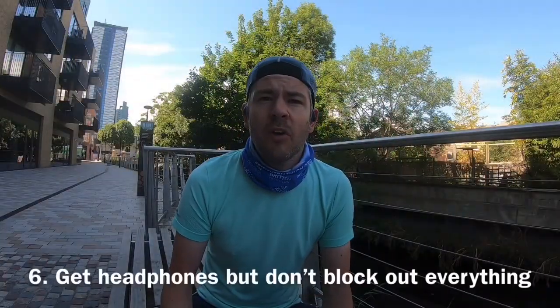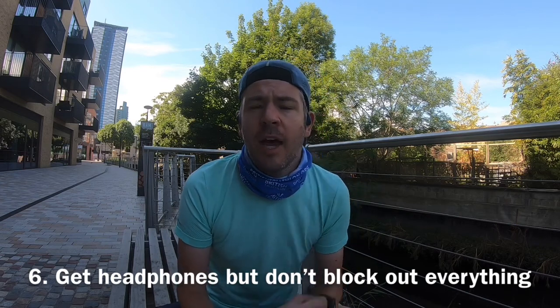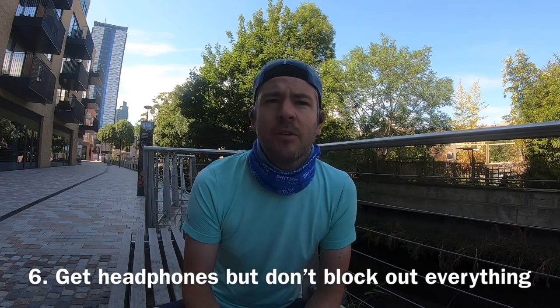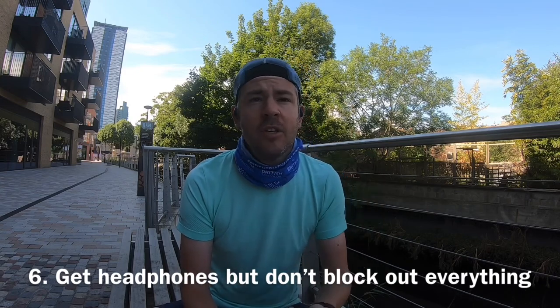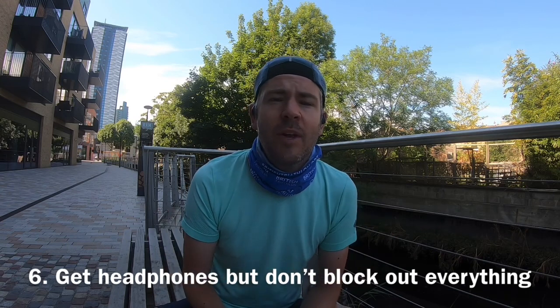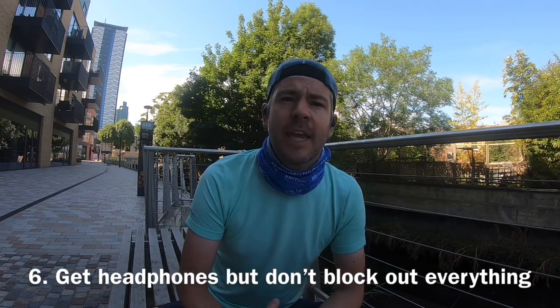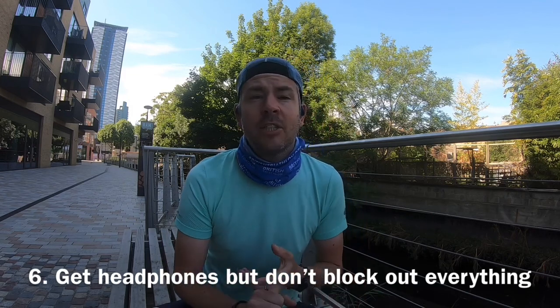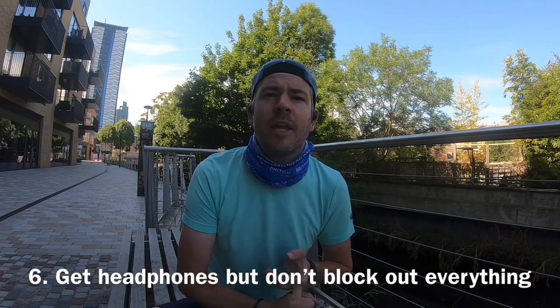Make sure you've got headphones that allow you to hear what's going on around you. The AfterShokz are fantastic because they're bone conduction headphones, which means you can hear everything going on around you — all the background noise — even with the headphones in. It means you can listen to some good music to keep you upbeat, or what I actually prefer: an audiobook or a podcast when I'm running into work.